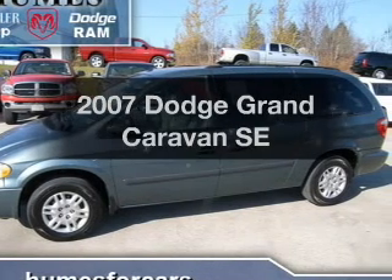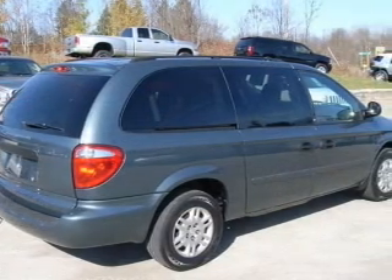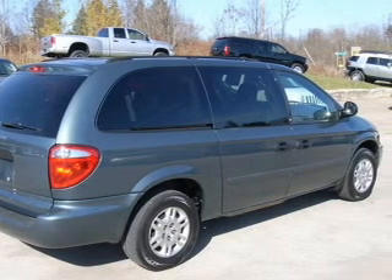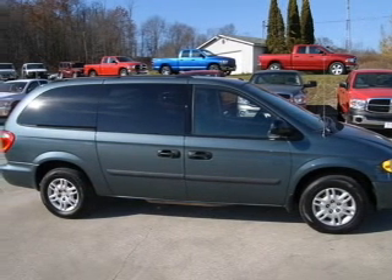Check out this 2007 Dodge Grand Caravan. Travel the roads in style and comfort in this great vehicle, with a solid 6-cylinder engine connected to a smooth shifting automatic transmission.